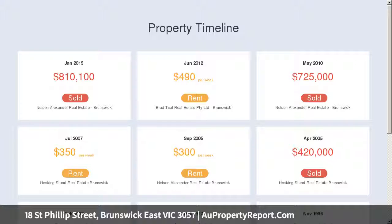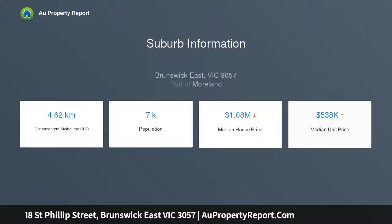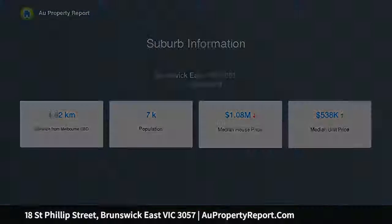Quality European kitchen appliances in stainless steel. Combustion wood heater complements the cozy tone. Two built-in robe bedrooms with stylish plantation shutters. Freestanding bath defines the contemporary bathroom design.